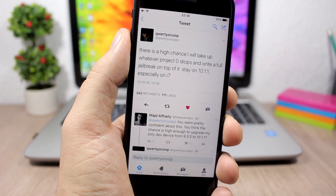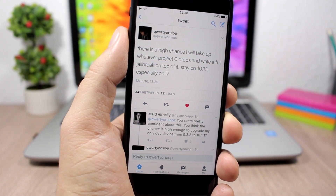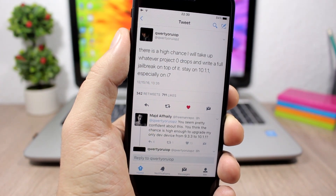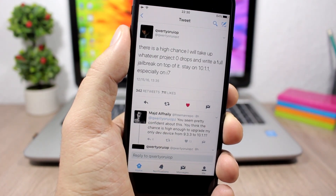This is also good news because it might push the Pangu team to release their jailbreak faster. That's it for this video — just a quick reminder: don't update to iOS 10.2, stay on iOS 10.1.1 and lower if you want to jailbreak your device. Don't forget to subscribe and follow me on social media — all links are in the description.